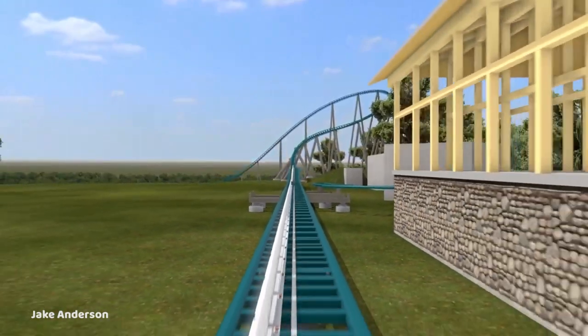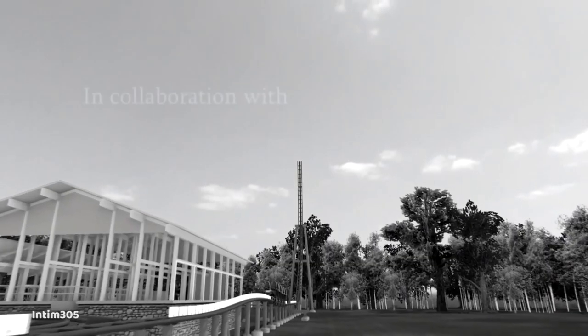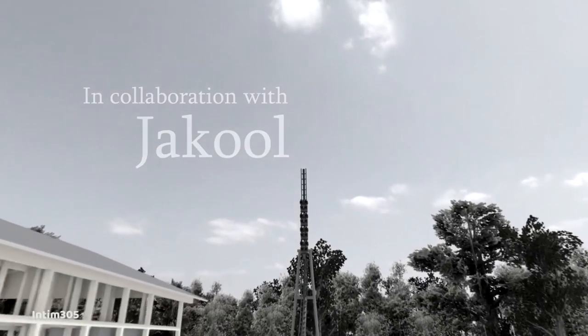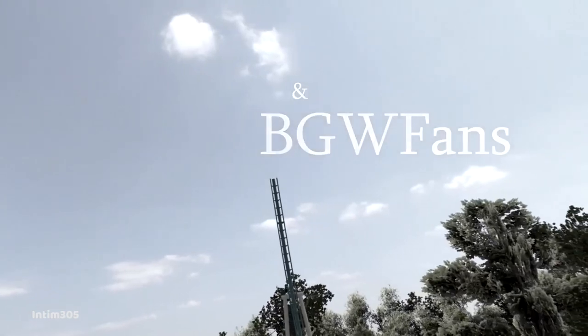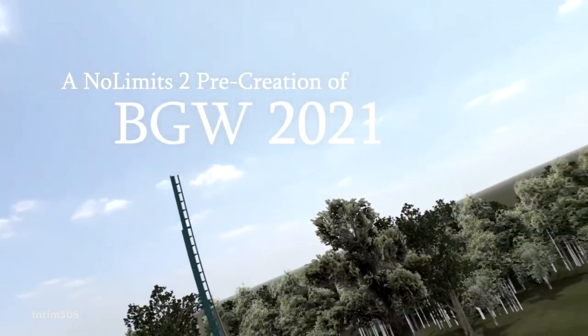Jake Anderson did a POV concept on No Limits, and Intim305 also did an off-ride animation — they look absolutely fantastic and did a really good job depicting what this ride could look like. They've dubbed this ride 'Drakenspire' as a homage to Drachen Fire, which used to sit on this plot of land.